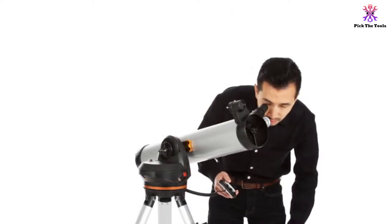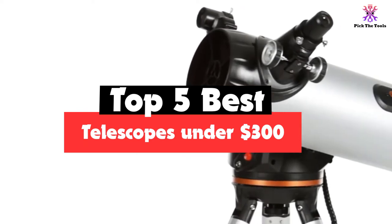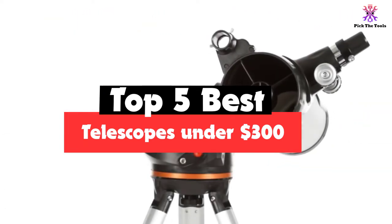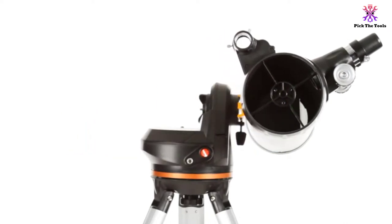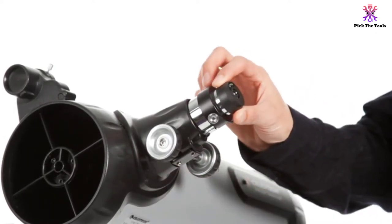Hey guys, in this video we're gonna be checking out the top 5 best telescopes under $300 that are available on the market for their true quality. I made this list based on my personal opinion and hours of research, and have listed them based on popularity, quality, price, durability, user opinions, and more.